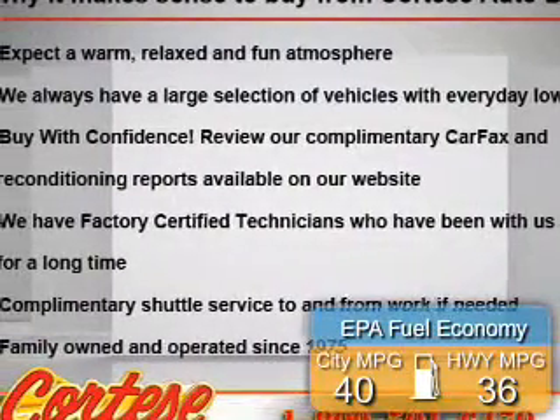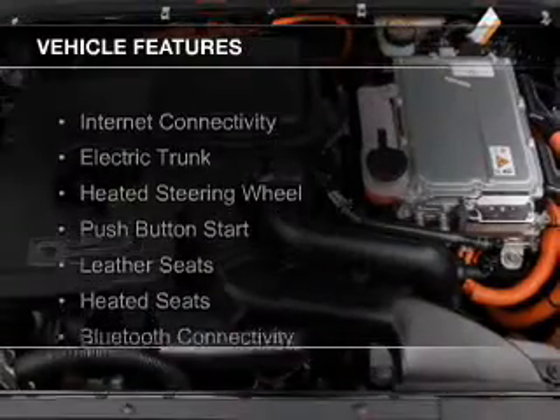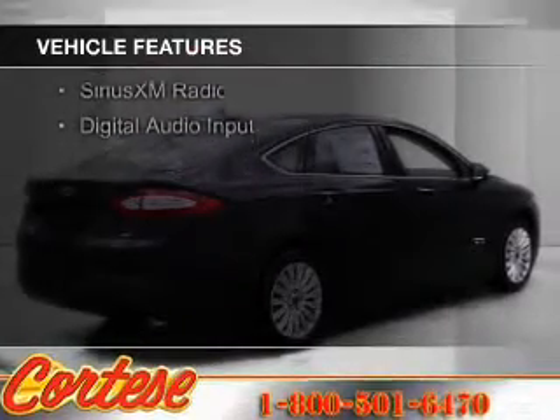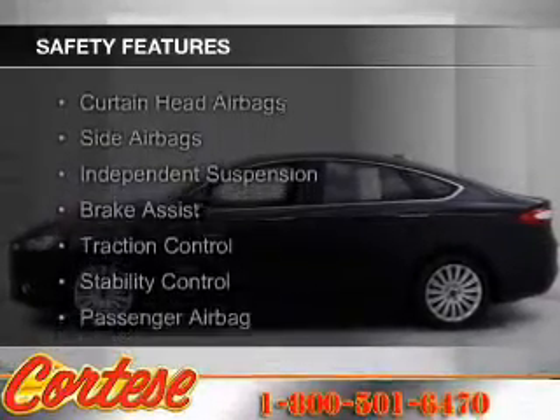Great fuel efficiency saves you money by requiring fewer trips to the gas station. The features include internet connectivity, electric trunk, heated steering wheel, push button start, leather seats, heated seats, Bluetooth connectivity, Ford Sync, voice activation, Sirius XM satellite radio, and digital audio input.